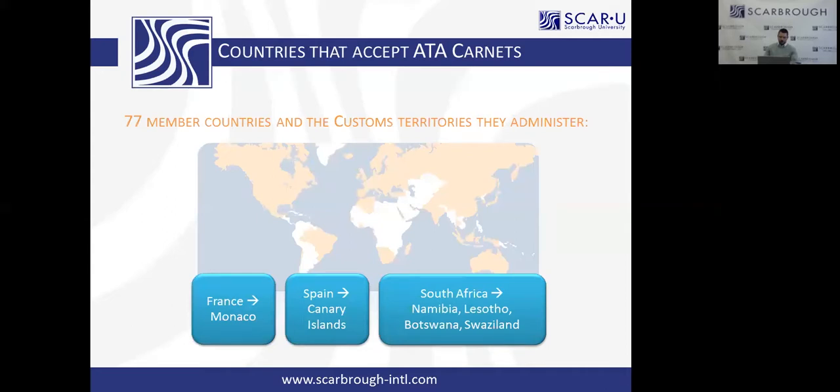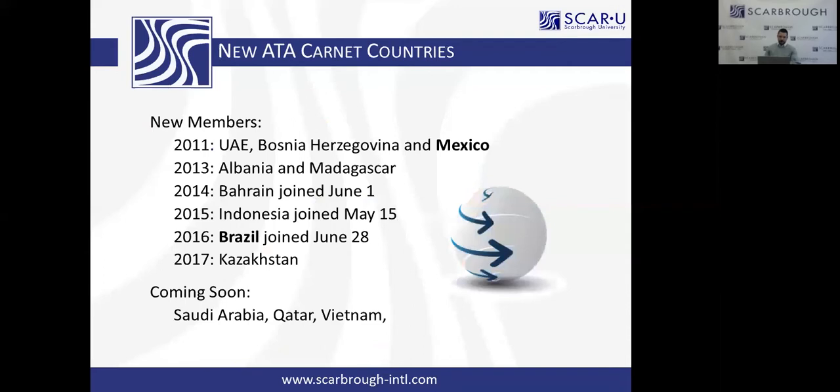To this day, we get calls about projects in some of the strangest and oddest little islands in the world, and we're happy to look up who actually governs their customs. The system is consistently growing and is an incredible tool for our country's economy. In 2016, Brazil finally joined the system just in time for the Olympics — perfect timing. Madagascar joined in 2013. And 2011 was huge for the US economy — Mexico finally joined the ATA Carnet system. Coming soon on the radar, supposedly this year or next: Saudi Arabia, Qatar, and Vietnam.